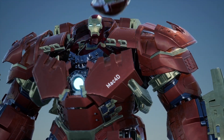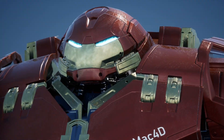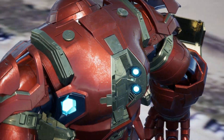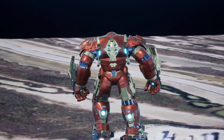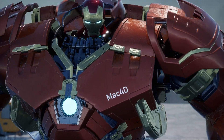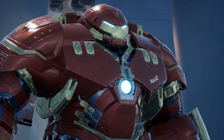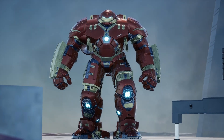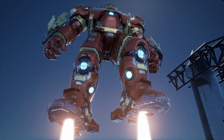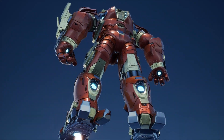And speaking of repulsors, this suit has 16 — not to fly, but to survive. Every repulsor doubles as a brake, an anchor, a counterweight, or, when the situation calls for it, a rocket punch. But here's the real flex: the Hulkbuster doesn't park in a garage — it drops from orbit, delivered by a satellite system called Veronica. Why Veronica? Because Bruce Banner's ex-girlfriend was named Betty. And in peak Tony Stark fashion, he named the system that keeps Hulk under control after the other girl. Genius. Petty. 100% Stark.